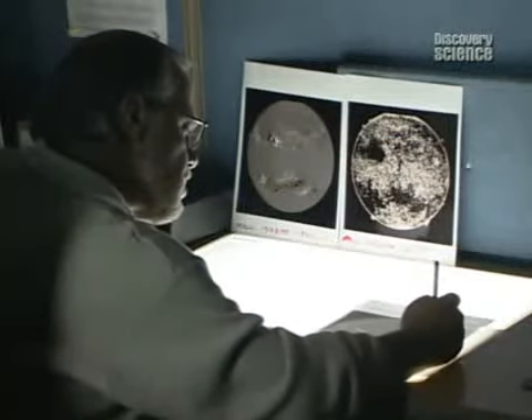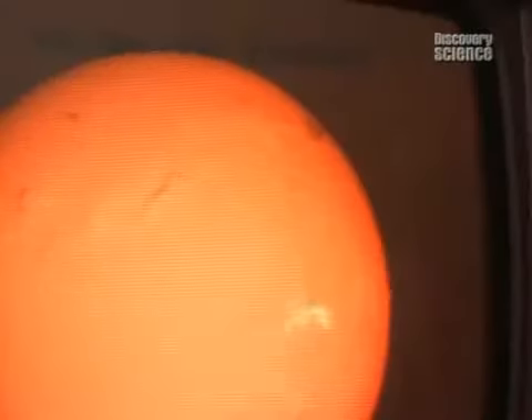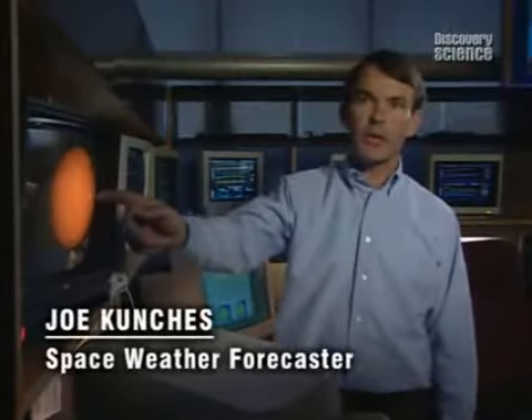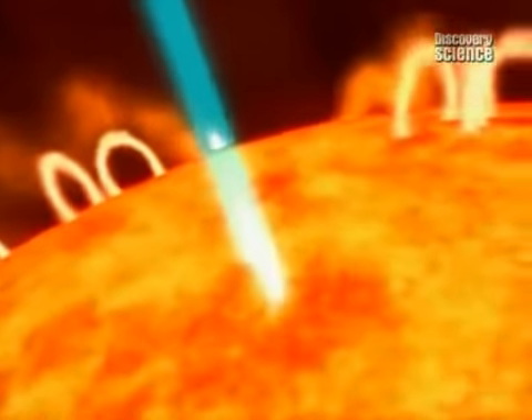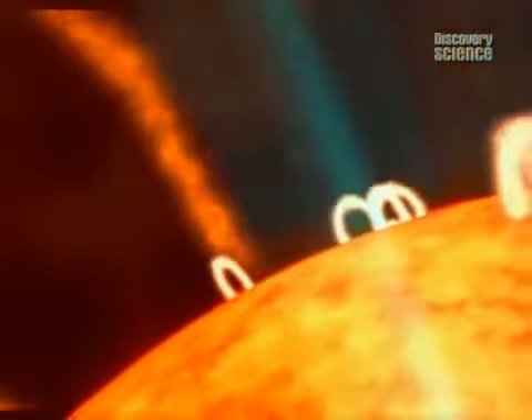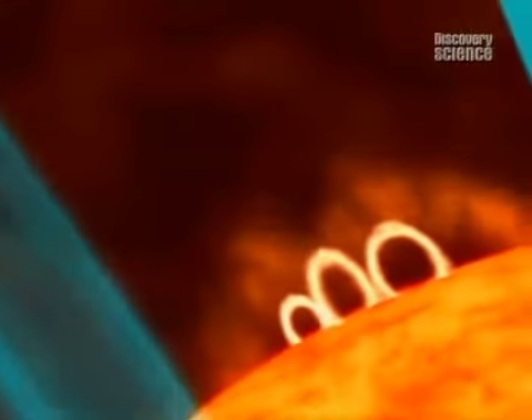One of the things we worry about is solar flare activity. These bright areas are areas of very strong magnetic fields. Sometimes these magnetic fields become very contorted, and when they do, they want to release their energy in the form of a solar flare. Eight minutes after a flare, the Earth is showered with X-rays and ultraviolet, playing havoc with communications.